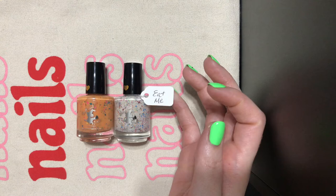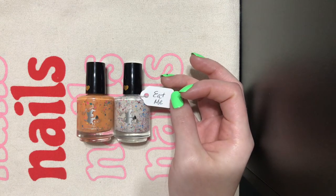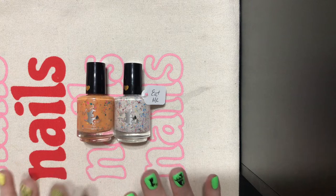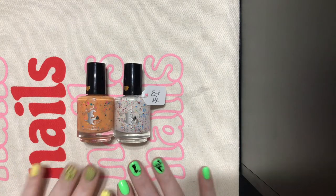And this says 'Eat Me' because, like I said, it's inspired by Alice in Wonderland. But she did say please don't eat this, which I thought was funny. I'm really excited to try this brand and give my first impressions, and I really hope I like it.